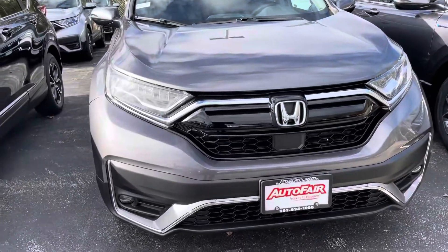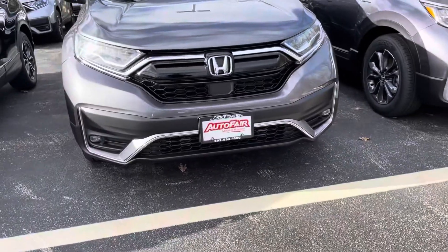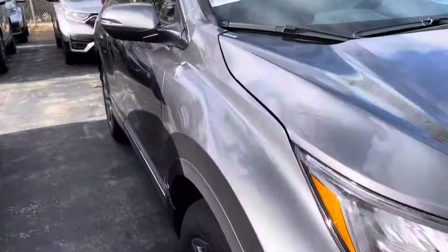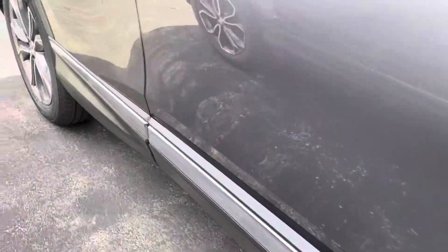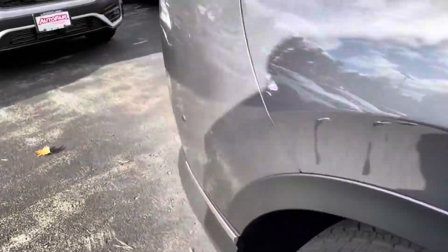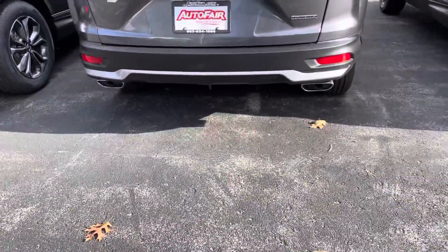You'll notice that the lights are LED and then also you have fog lights. The Touring is distinguished by the chrome trim and then also the chrome covered exhaust.